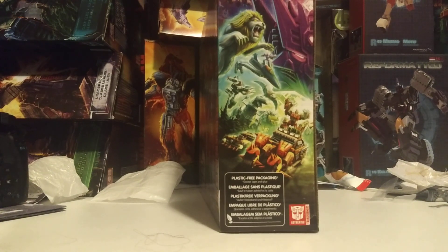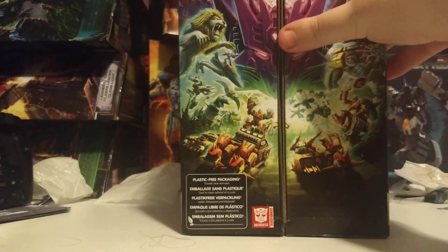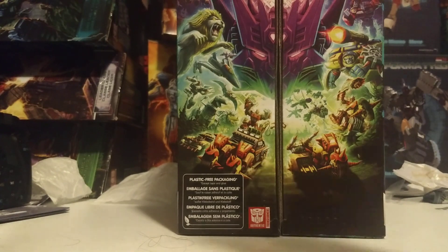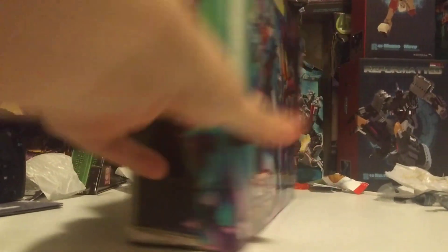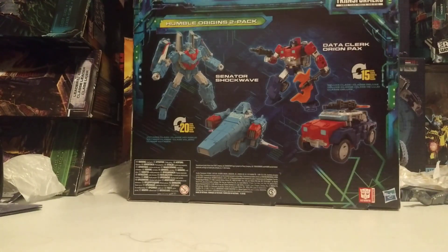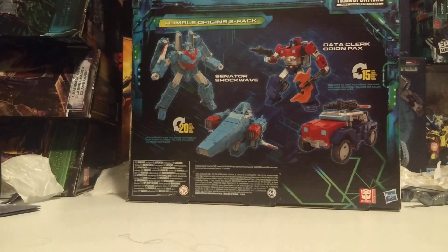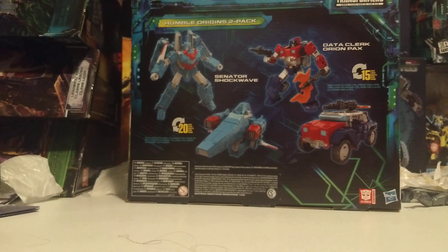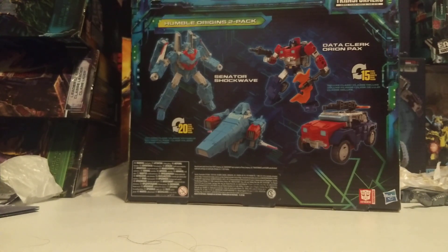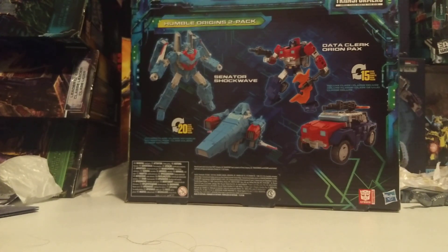As you can see, it works like that. The other side has a little bit of Ratbat. The bottom has Legacy Evolution branding. On the back it shows the two figures in their main modes and their alt modes, which is neat. A Humble Origins 2-pack — 20 steps, 15 steps. I've never had Siege Hound before, so this is me trying out the Siege Hound mold.